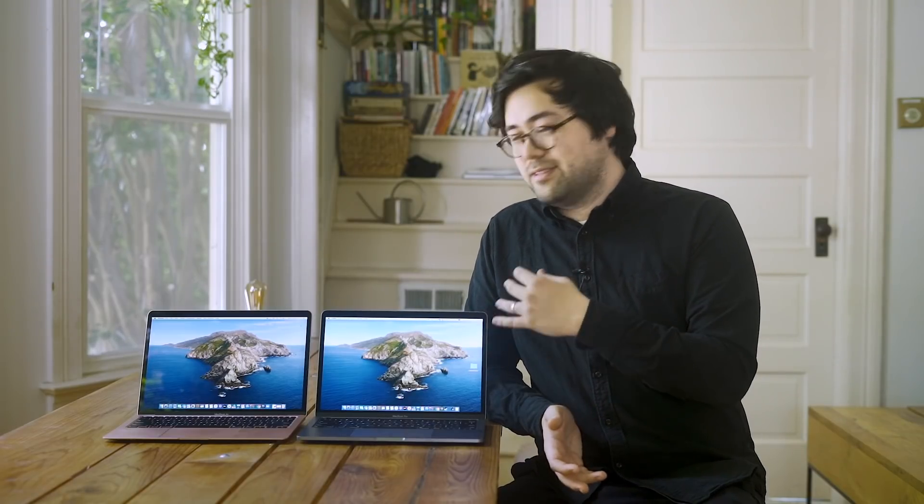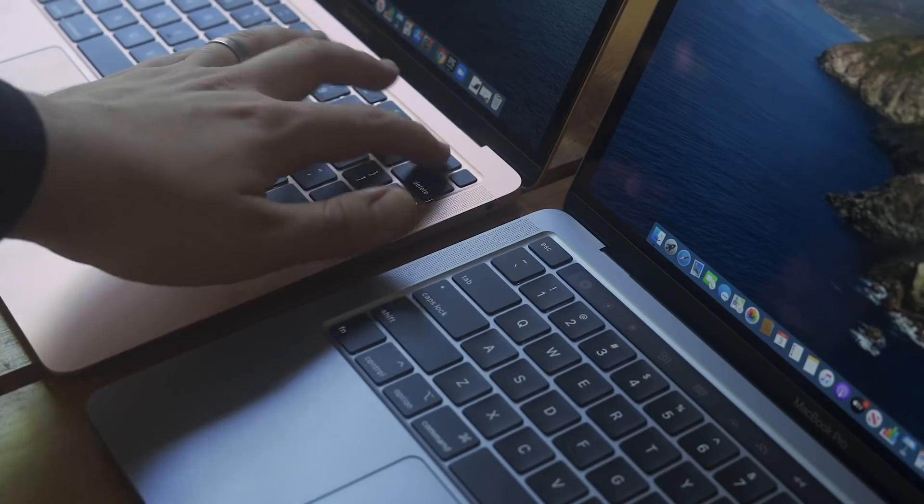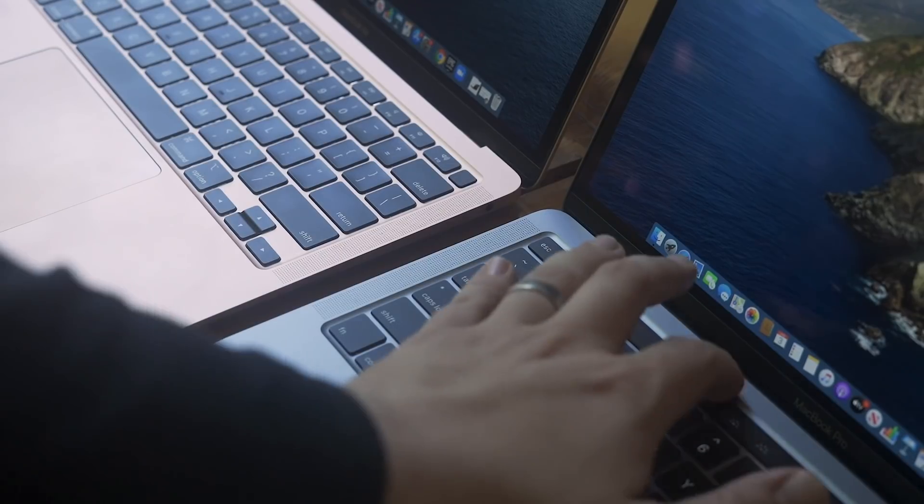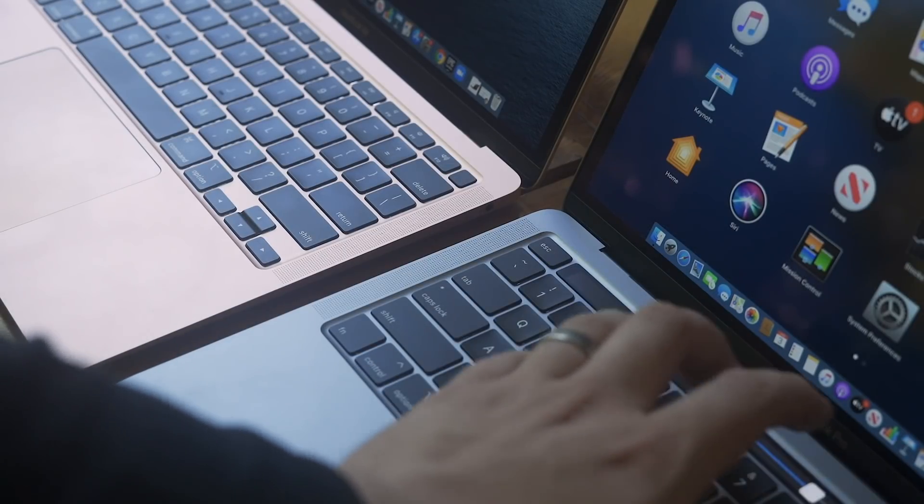I actually prefer just the standard function keys — they're a little more reliable, you always know where they are, and I find that the Touch Bar isn't super useful in actual day-to-day use. So I don't consider it a huge buying decision type of feature. I realize some people are going to like the cool factor of the Touch Bar, which you can use for shortcuts or controls in certain apps, but I really don't think there's enough there to be using it on a day-to-day basis.